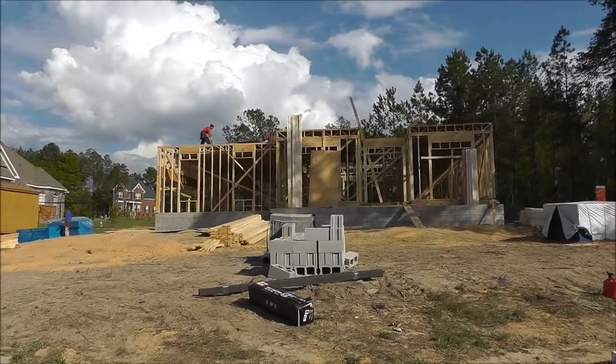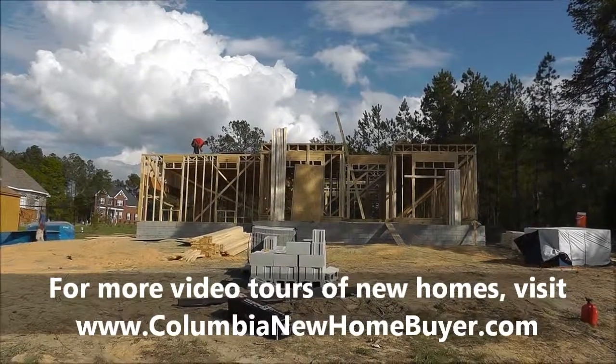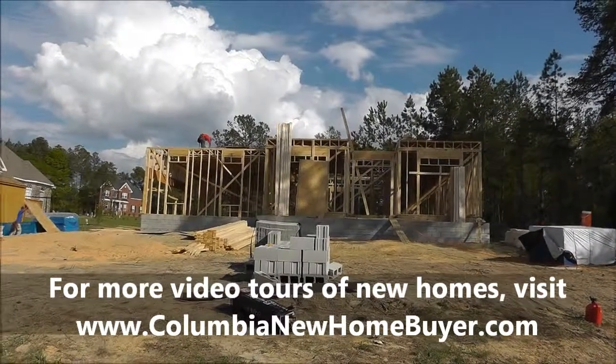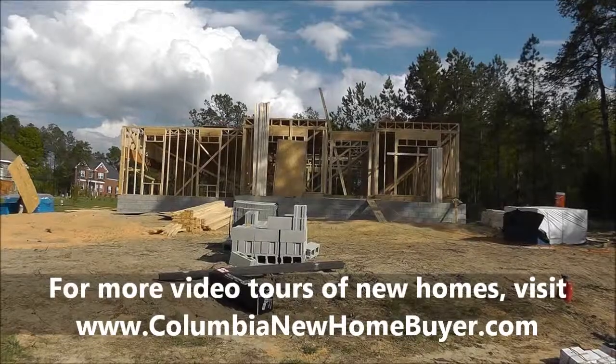This has been a BuildWatch video, an exclusive service of clients of the Columbia New Home Buyer Team. I'm Adrian LaFosse, the team leader. You can find us online at ColumbiaNewHomeBuyer.com or call us at 800-620-1323. Hope you enjoyed this video — be on the watch out for the next one.